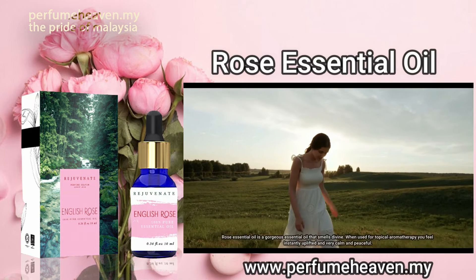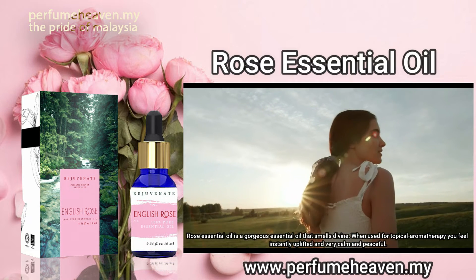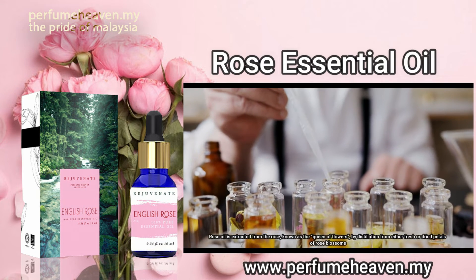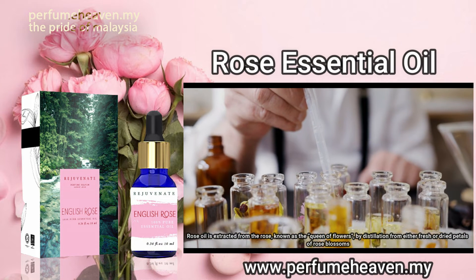Rose essential oil is a gorgeous essential oil that smells divine. When used for topical aromatherapy you feel instantly uplifted and very calm and peaceful. Rose oil is extracted from the rose, known as the queen of flowers, by distillation from either fresh or dried petals of rose blossoms.